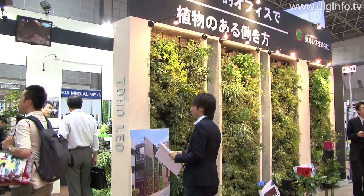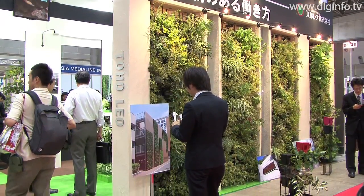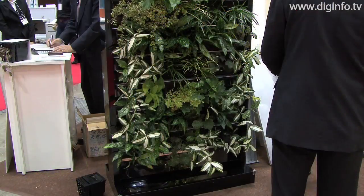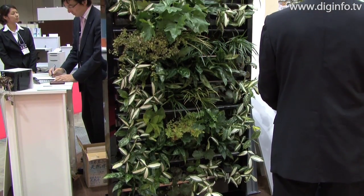At the International Office Furniture Expo, Toho Leo, which is involved in the floral wreath business, exhibited the pixel wall display for plants and the replaced plant furniture.